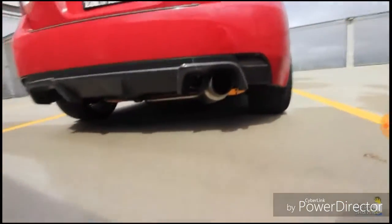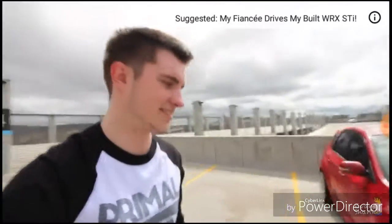That car is super dirty — it was clean a week ago. But yeah, I've got the single exit. Again, makes people angry because I have a single exit. That is going to be about it for power mods. It's tuned by All-Wheel Drive Tuning, and it makes about 300 horsepower on a Mustang Dyno. On a Dynojet, somewhere in the I-don't-care range, because I really couldn't care less.